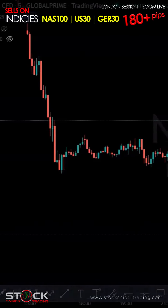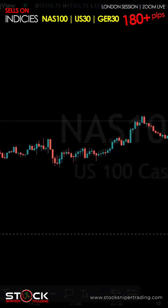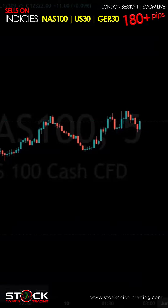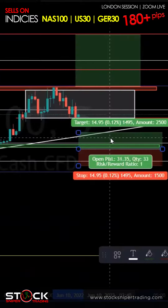Welcome snipers, it's a Friday morning, 2:45 AM Eastern, 15 minutes before London market open. It's Friday, June 10th. We're going to get started with Nasdaq — possible sell.